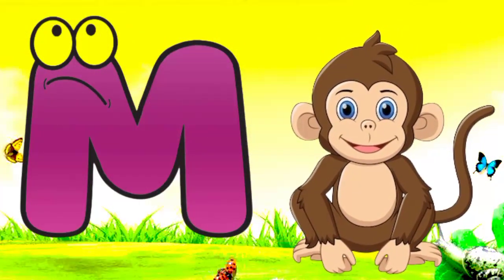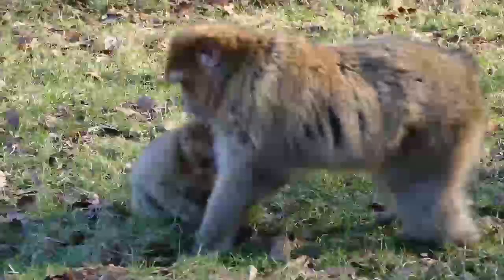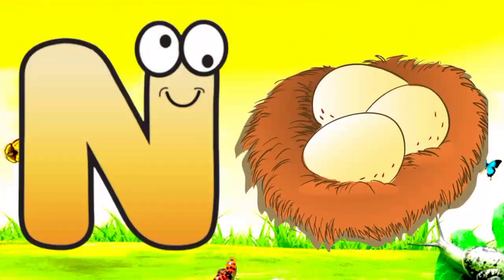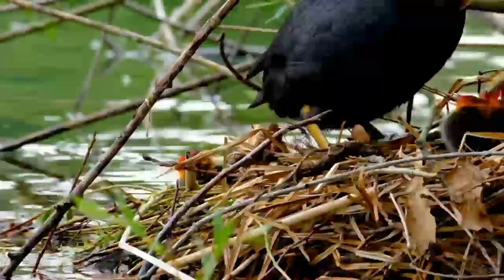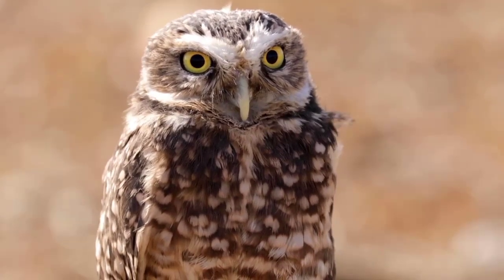M. M for monkey. Monkey means bandar. N. N for nest. Nest means khosla. O. O for owl. Owl means ullu.